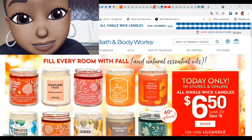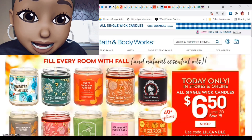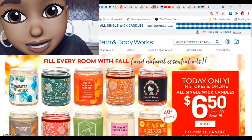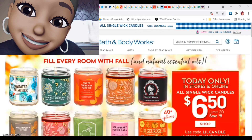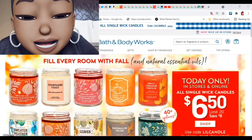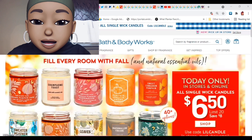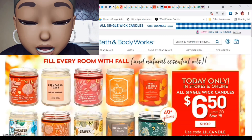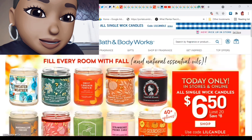Bath and Body Works, y'all — look. Today only, in-stores and online, all single-wick candles are $6.50. Now, that sounds amazing, but for those of us who have that 20% off mailer coupon — you gotta use a code. Lil Candle. L-I-L-C-A-N-D-L-E. And in-stores, you gotta show an email. I never get that freaking email, never. Whatever — but they're so cute, 40-plus options.